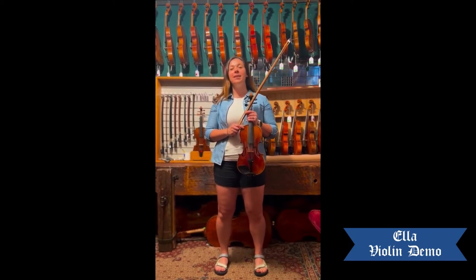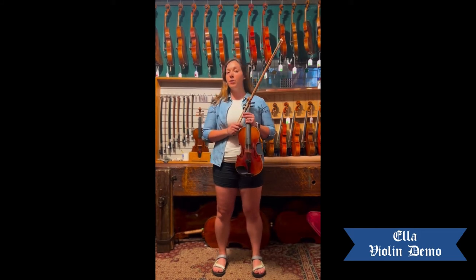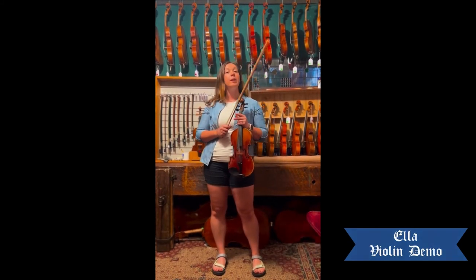Hi, my name is Ella, and I'm a violinist here at the Loft Violin Shop. I started playing the violin in fourth grade with my school orchestra, and I've now been playing for over 20 years.